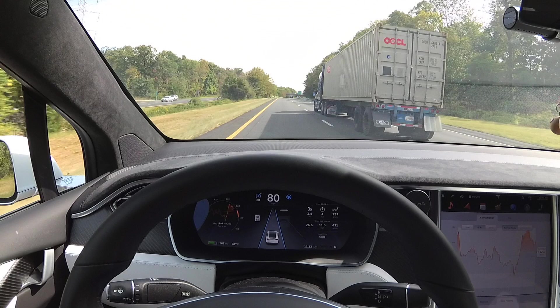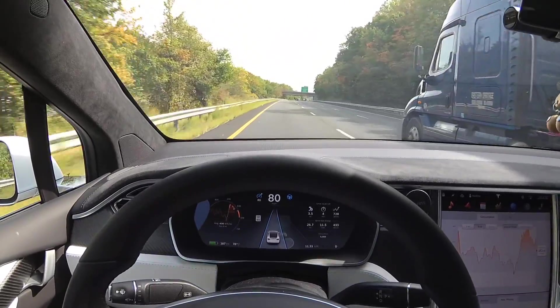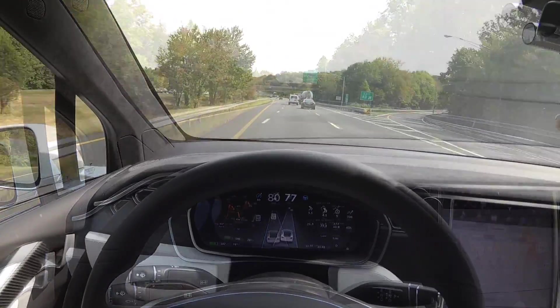I want you to pay close attention to the graphic in the center console, where the car and the two lanes are shown in blue. This graphic tells you how close you are to the left and right lanes and whether you are drifting towards the truck or not. If you're drifting towards the truck, you should see it represented in the graphic — but you don't. As I pass this truck, you can see I'm perfectly in the middle.